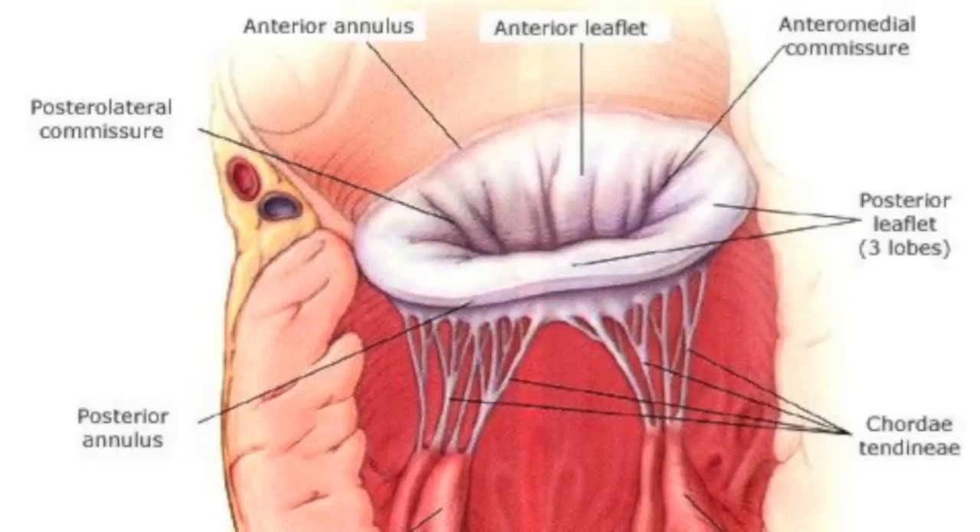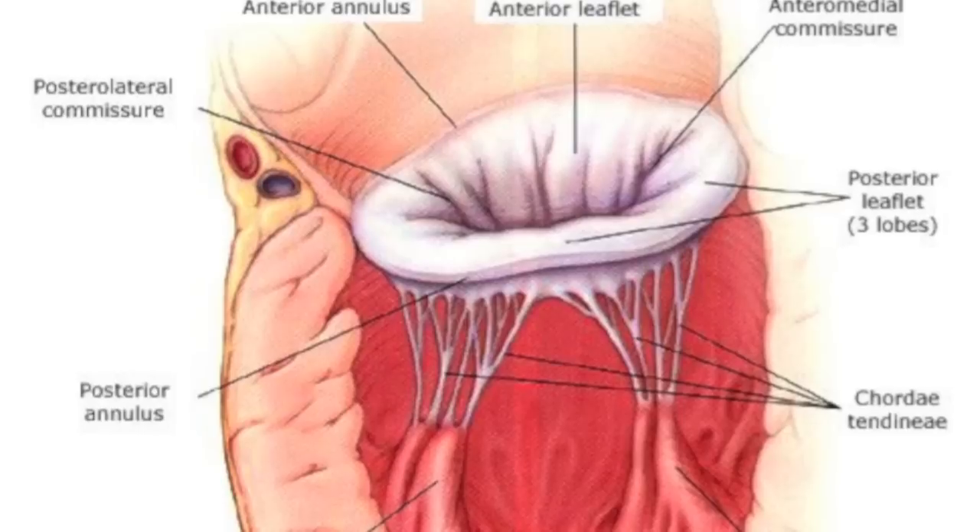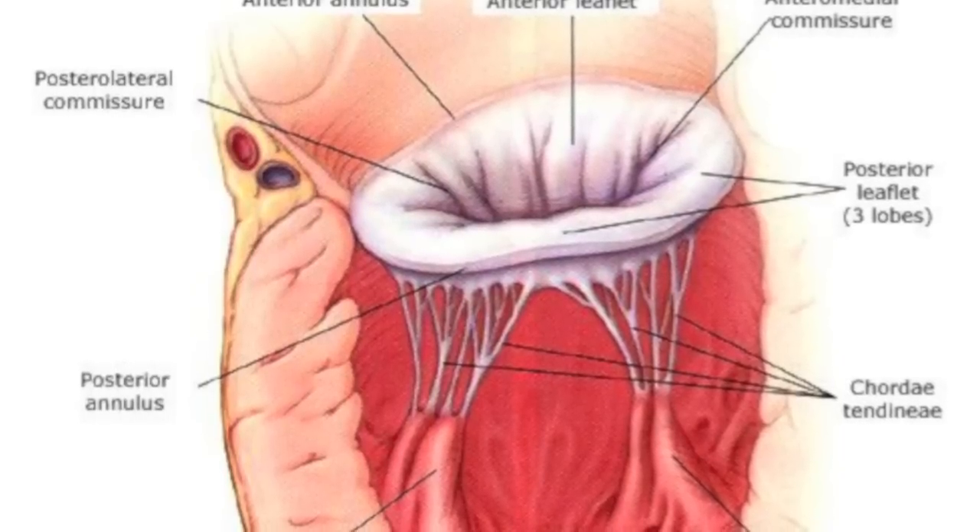The chordae are the structures that support the leaflets of the mitral valve, much like a parachute — they're attached in the ventricle. The chordae should be moving posteriorly out of the way during systole, which is the medical term for when the heart squeezes. If the chordae are partly in the outflow tract as the heart squeezes, that can cause this phenomenon called systolic motion.